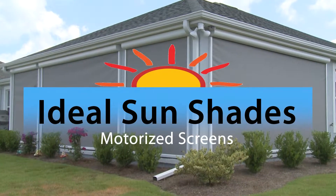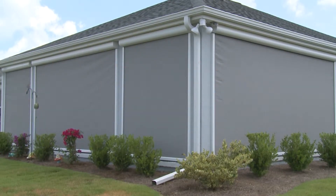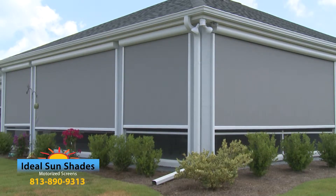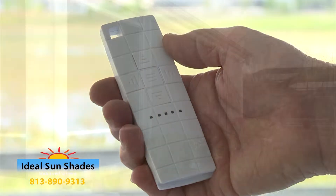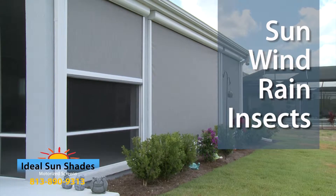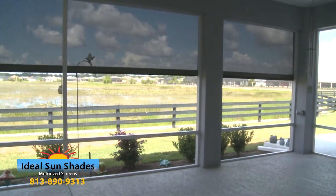Introducing the Ideal Sunshade Motorized Retractable Sunscreen System — the best way to enjoy outdoor living without sacrificing the beauty of your home. With the touch of a button, you get instant protection from the outdoor elements, such as the sun, wind, rain, and insects, while enjoying all the benefits of enhanced privacy.